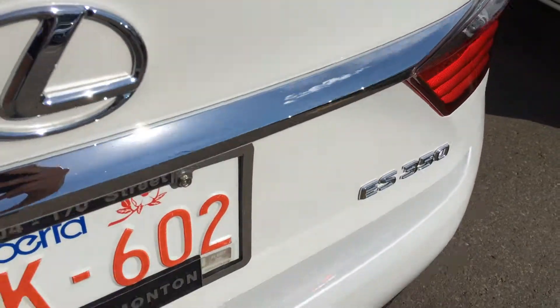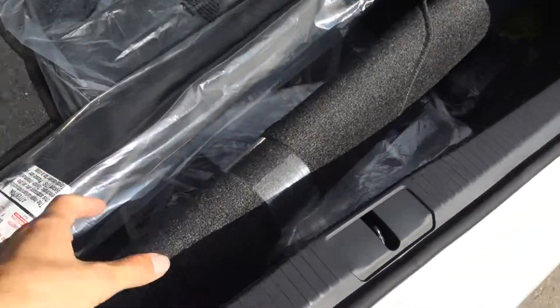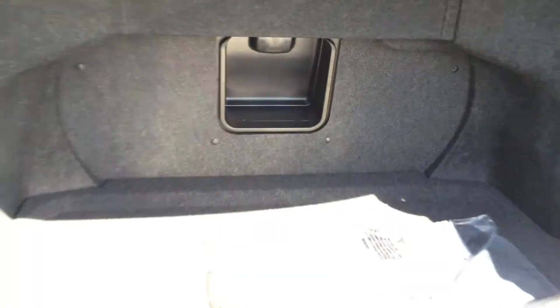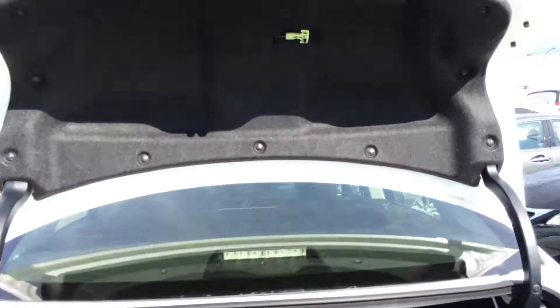Button right here to press is going to unlock the trunk. Full length carpet for the trunk area. You have a cargo net. There's cargo tie-downs in four corners. Rear extension to the back seats located in the middle. Overhead you have your emergency release and then your handle.